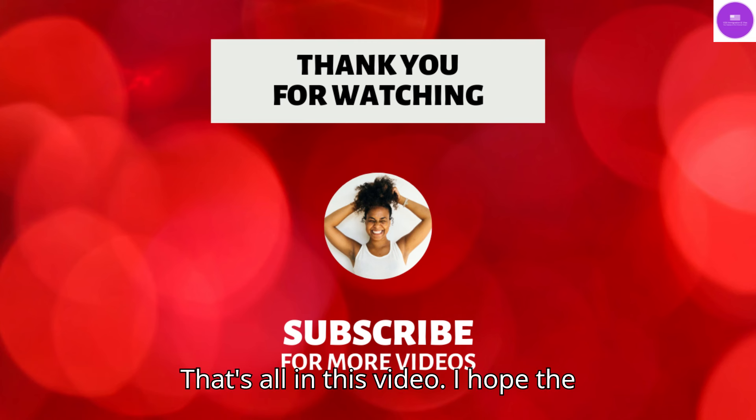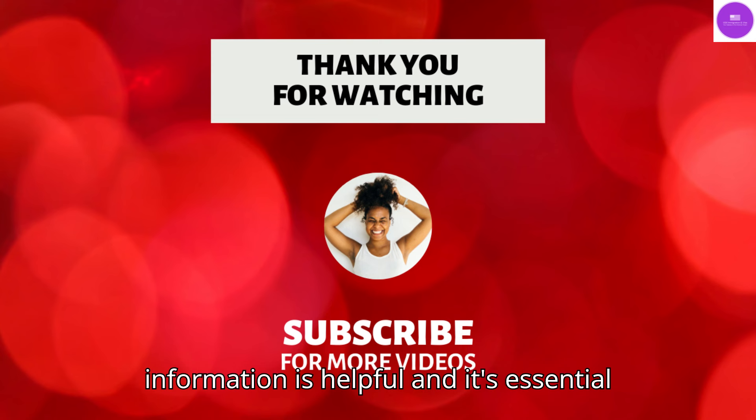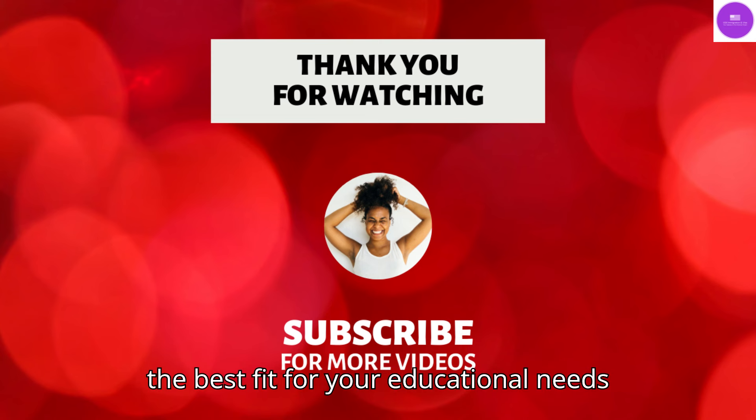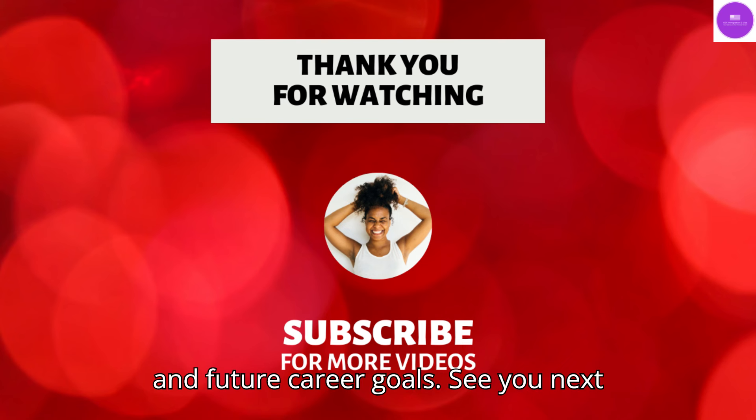That's all in this video. I hope the information is helpful. It's essential to consider all available options to find the best fit for your educational needs and future career goals. See you next time in another video.